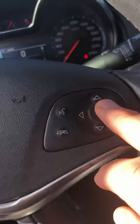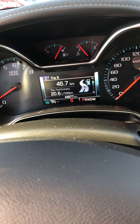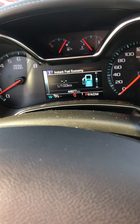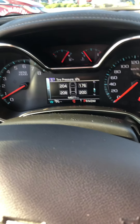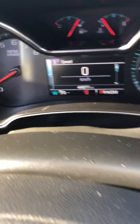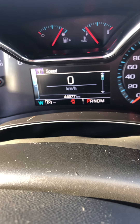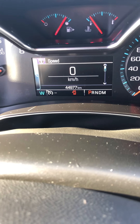On the steering wheel we've got all of our cruise control and information center, so we can scroll through and find out whatever we need to know — oil life, tire pressures, etc. As you can see, just under 45,000 kilometers, 44,977.